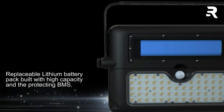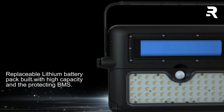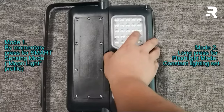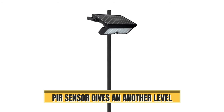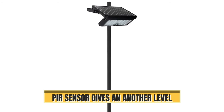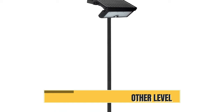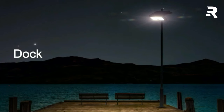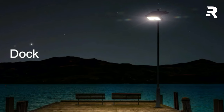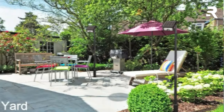Worried about power? Don't be. With a high-performance lithium battery and advanced solar panel, it's both efficient and reliable. And thanks to its digital PIR sensor, it detects movement with precision, ensuring enhanced security for your space. Whether it's for your backyard, garage, or camping trips, the Leading Solar Flood Light is the perfect lighting solution for any outdoor space.